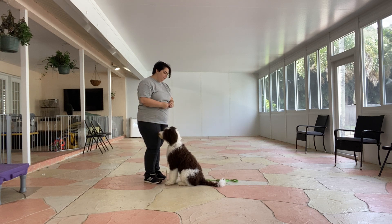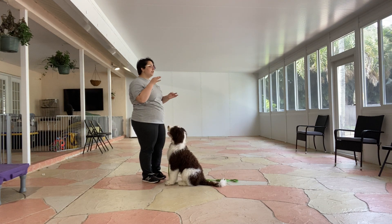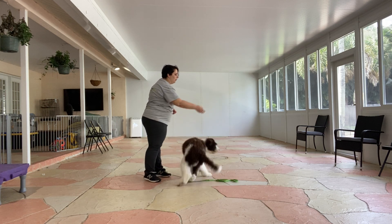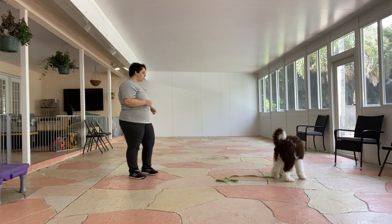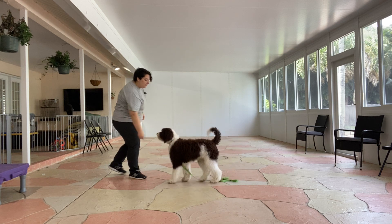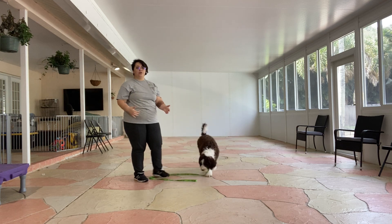I'll just do it one more time. We're also working in an area with a couple distractions — he's sniffing the ground, he's hearing the AC unit, there's a couple distractions in the background. So as we continue recall, it's going to be more important to get those distractions in there. Gatsby! Hey! Woohoo! Come! Yes! He's sniffing the ground, and I just took a couple steps back to reinforce that I want him to walk over to me.